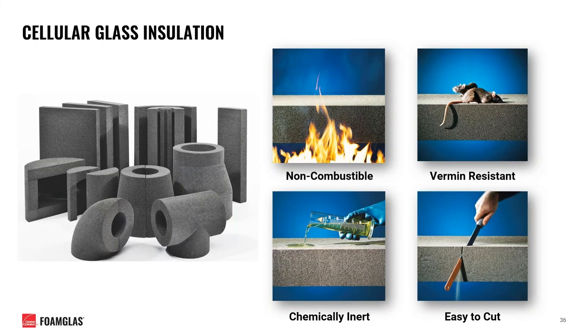Being 100% inorganic and made of glass, foam glass is non-combustible and does not give off dangerous gases in the event of a fire, making it suitable for fire protection and fire stop applications. It is also resistant to the nesting activities of common vermin and is chemically resistant in a similar fashion to common glass. Finally, it is easy to cut and fabricate and can be prefabricated to many different shapes and configurations prior to delivery on a job site.